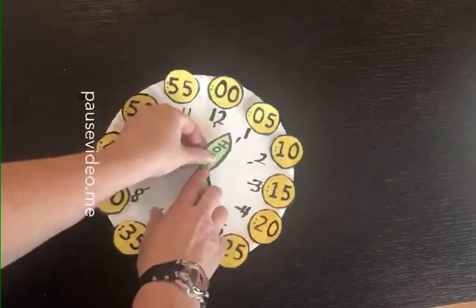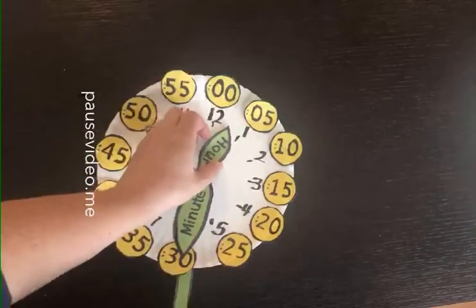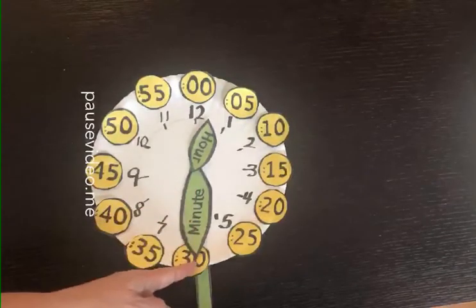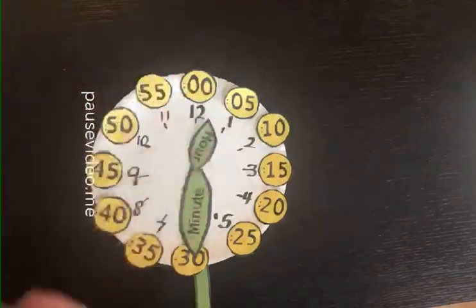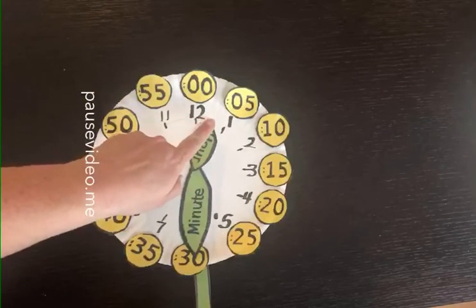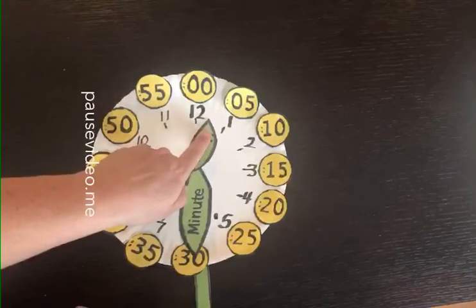Okay, what about this time? What two numbers is my hour hand between? If you said between 12 and 1, you're right. Look at my minute hand - where is my minute hand? Straight at the bottom, 30 minutes. So it's something 30, right? So is it 12:30 or 1:30? Think about how my clock hands move - they go around and around, which is what we call clockwise. It's past the 12, but it has not gotten to the 1 yet. So that means it's still on the 12 o'clock hour - we say 12:30.